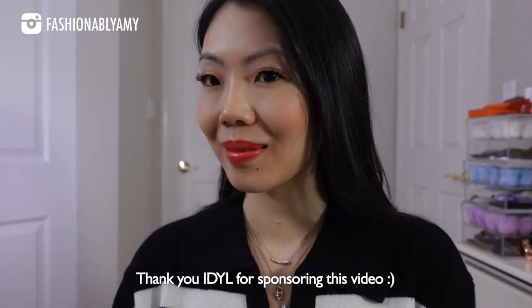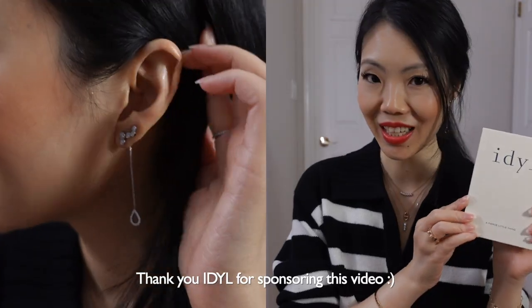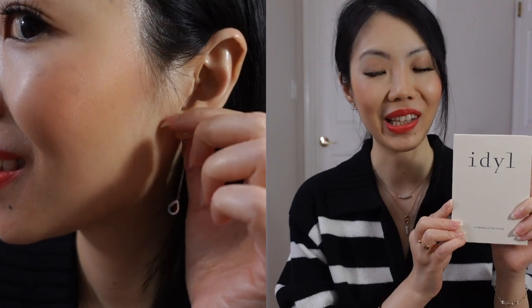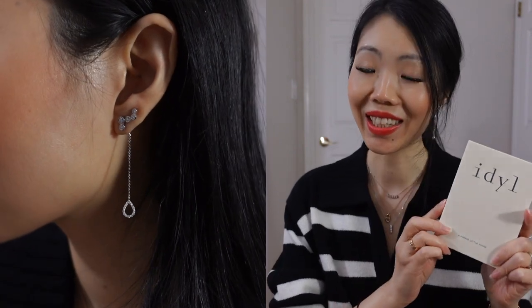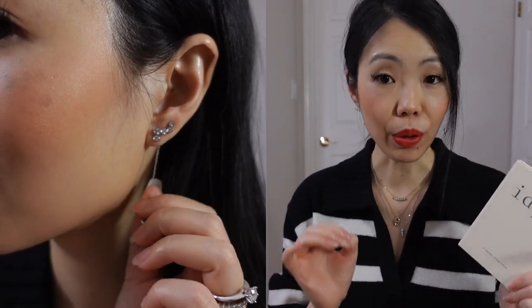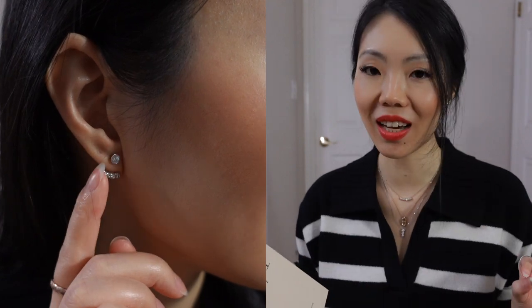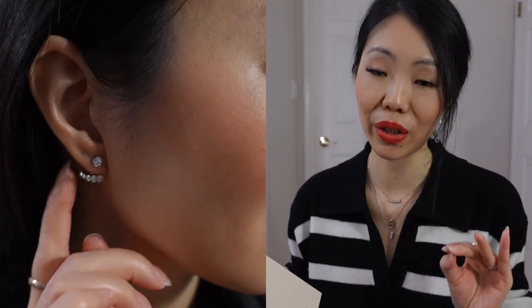I would say the rest of my collection are considered more or less classics with a twist — more user-friendly and they will definitely stand the test of time. This portion of the video is kindly sponsored by Ideal. Ideal is a sustainable fine jewelry company. They create all of their jewelry with lab-grown diamonds, conflict-free solid 14-karat gold, and all of their designs are interchangeable and modular by design.